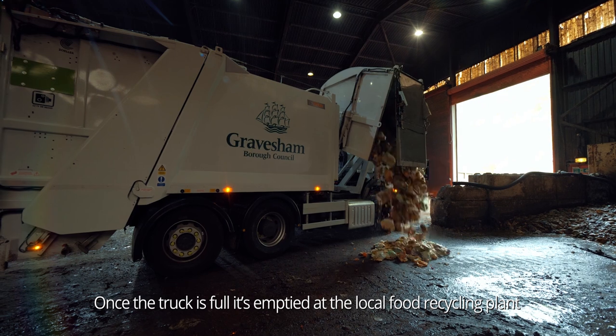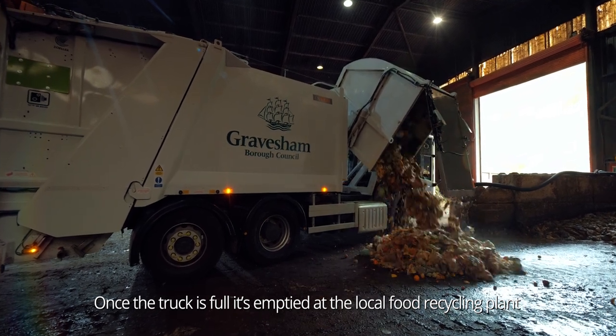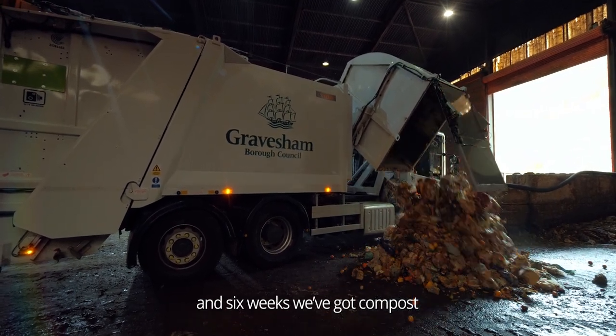Once the truck is full, it's emptied at the local food recycling plant. And six weeks later, we've got compost.